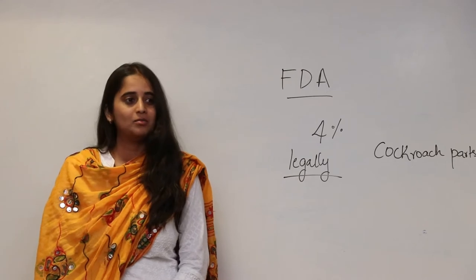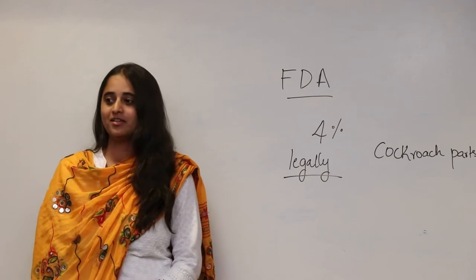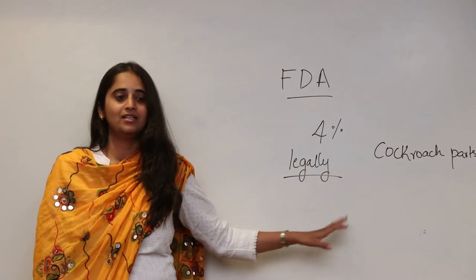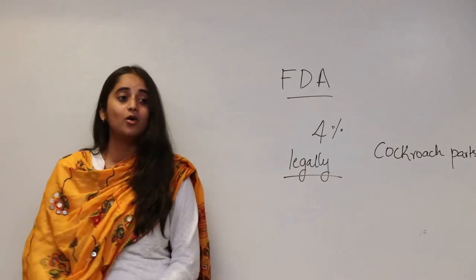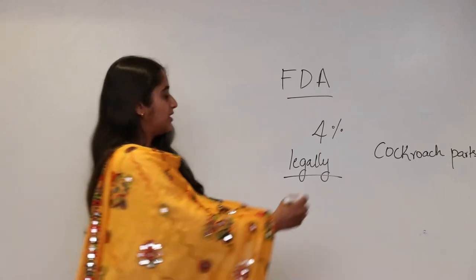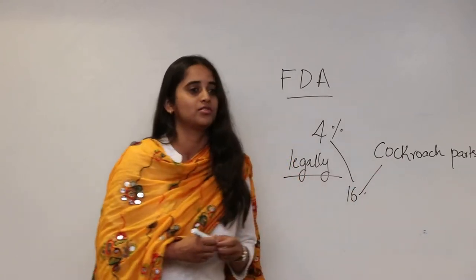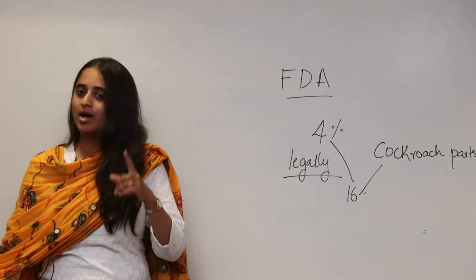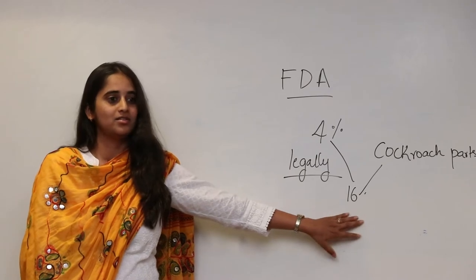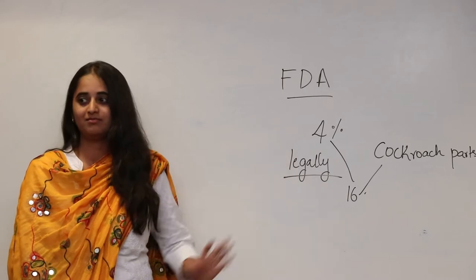We know how flexible we are and how much we bend the rules according to our convenience, but as such 4% is legally allowed. So how much does a cockroach usually weigh? It is very light. 4% by weight is almost equivalent to 16 cockroaches. So if you are eating a bar of 100 grams of chocolate, you may be consuming 16 cockroaches in that small bar - legally allowed.